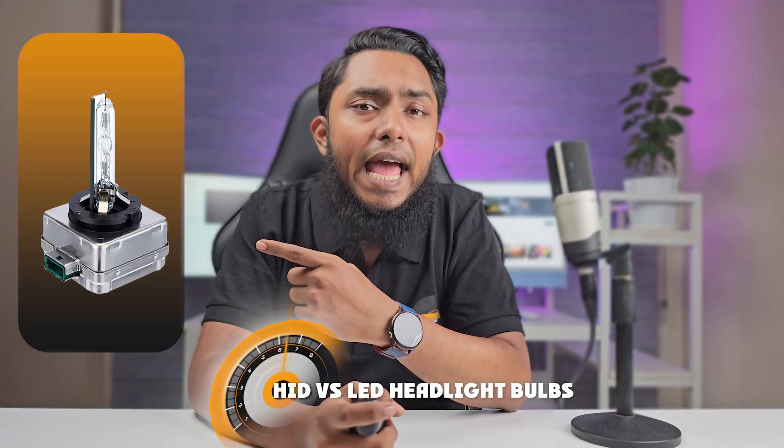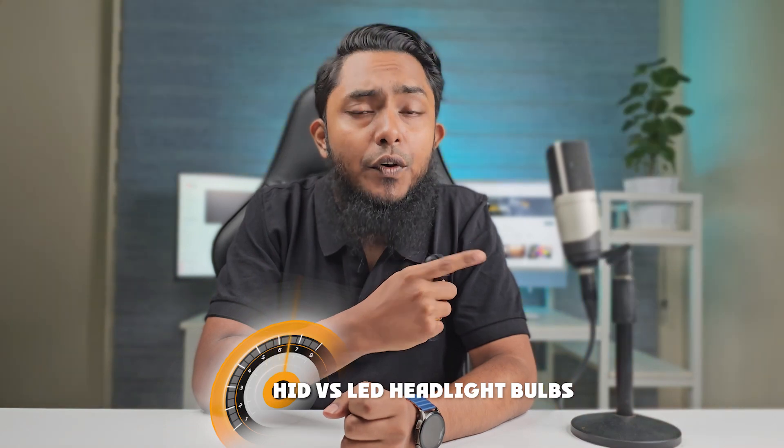Welcome to this illuminating comparison between HID and LED headlight bulbs for your car. When it comes to upgrading your car's headlights, making the right choice is crucial for safety and style. In this video, we'll delve into the key differences between HID and LED bulbs, helping you make an informed decision to ensure both style and safety on the road. So let's dive right in.